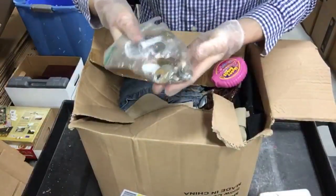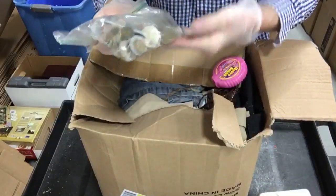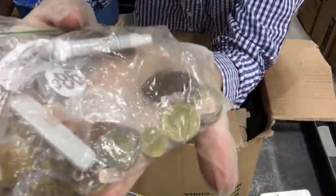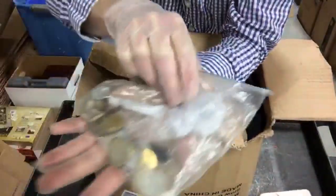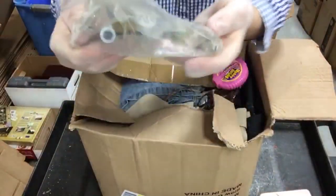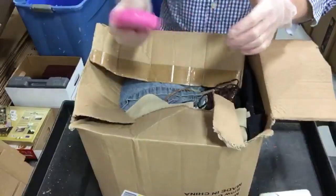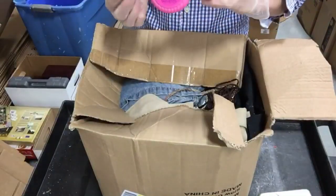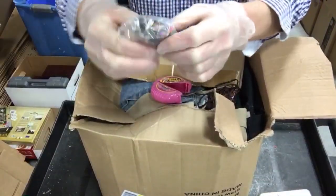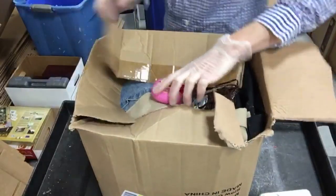I remember finding this in the unit - it's a bag full of foreign coins. I don't think there's anything spectacular in here, but I will check for silver. The bag will sell at auction, I'll probably get three or four dollars for it. When I opened this other bag I was not expecting to find beads, but that's what it is - I'll put that with the other bag of beads.